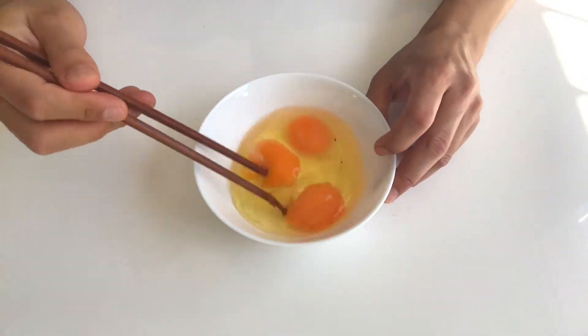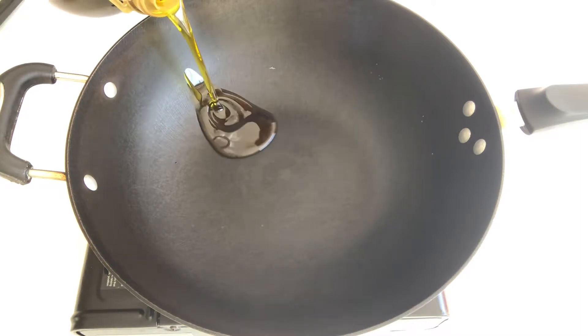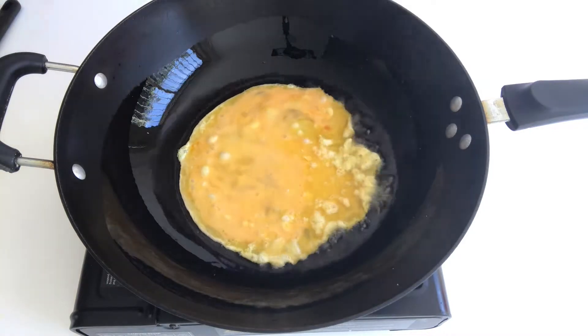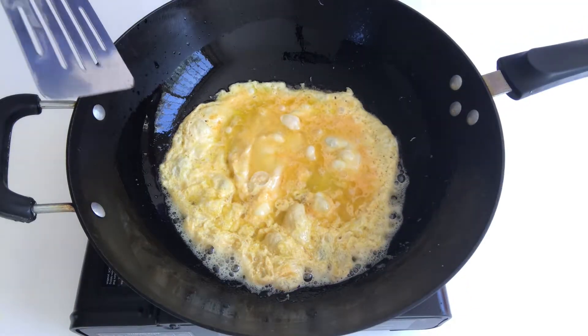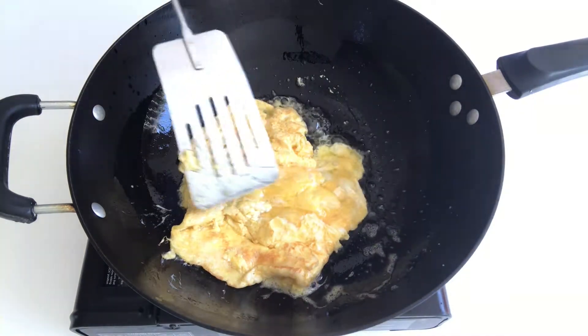Beat the eggs. Turn the gas to high heat, roughly two spoons of oil. When the oil is getting very hot, pour the egg liquid in. Swirl the wok, flip the eggs over, and break them up.